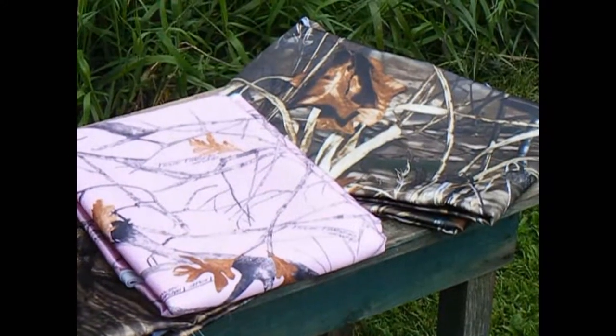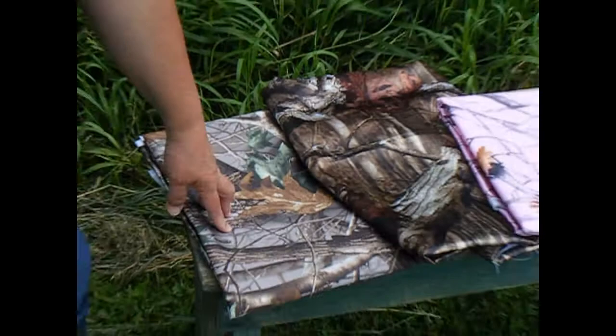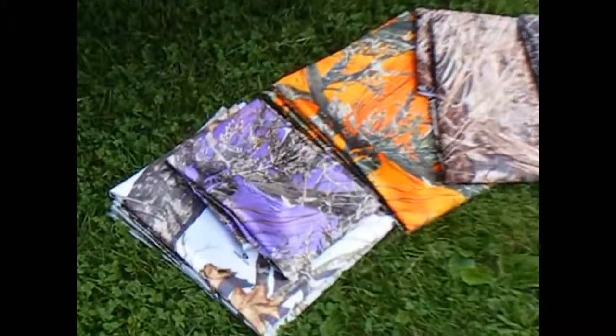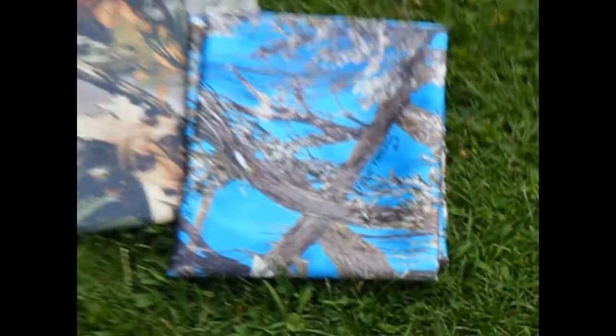There is also Shadowgrass, and then Breakup Infinity and Realtree Hardwoods for some of the other hunters — they prefer those. And then there are color choices as well. We have all of our swatch cards online and you can check those out. We can also send you a starter kit of fabrics to help you get your wedding started.